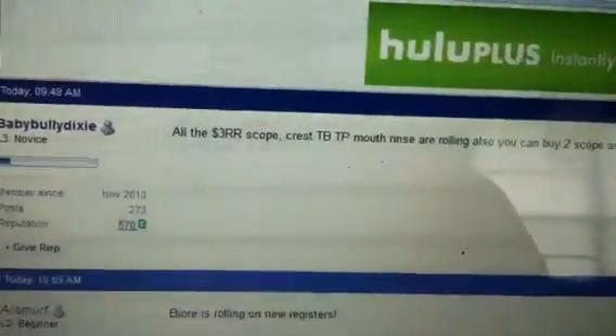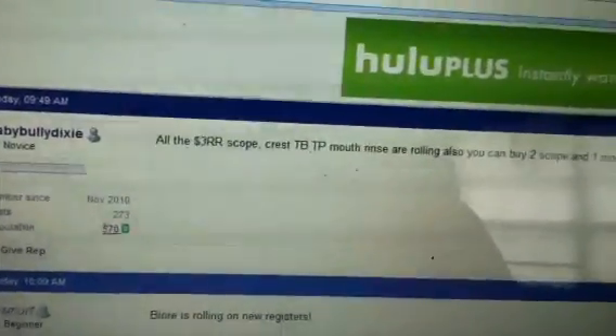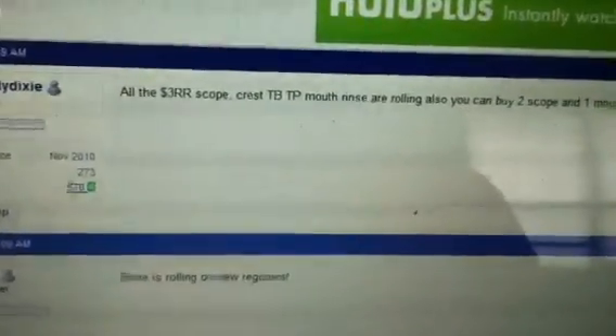my Walgreens video, saying that the scope register reward was possibly rolling. They weren't sure, so of course I came on my favorite website, Slick Deals, to confirm. And as you can see right here, it says all the $3 register rewards for the scope are rolling.